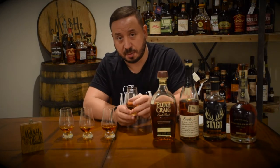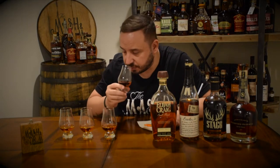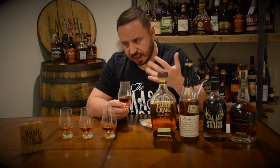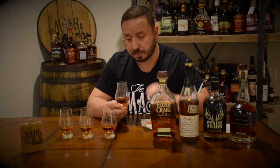Bourbon number one — or it could be two, three, or four, I don't know. This one's pretty dark, pretty dark amber copper color. On the nose, this one punches through with vanilla and caramel. You're getting a really good cherry note on it. A lot of the alcohol is out so I can really smell the bourbon now. You can definitely smell the char, some cinnamon, baking spices. Really good nose.